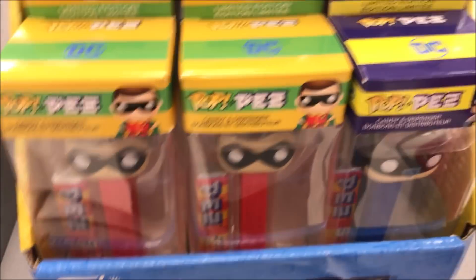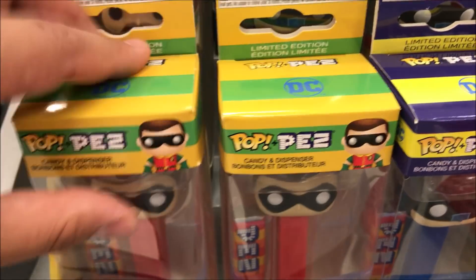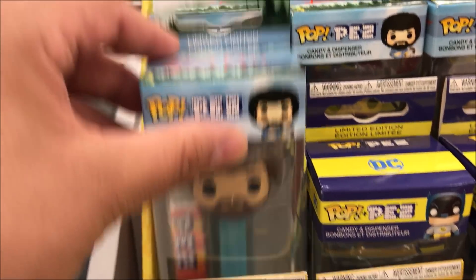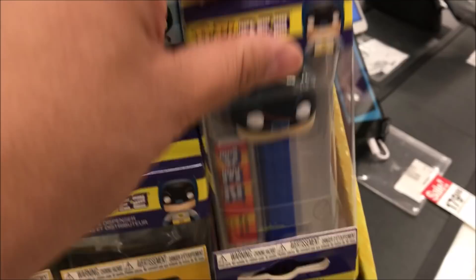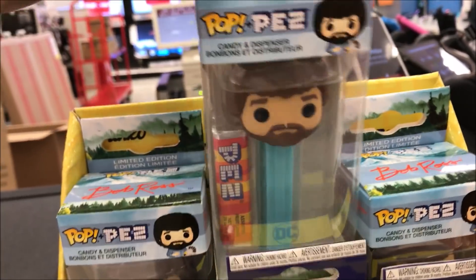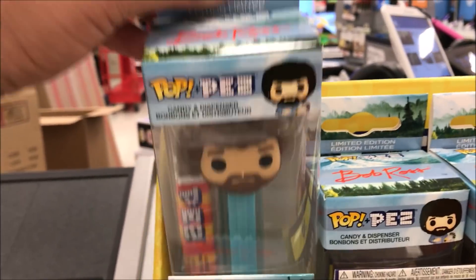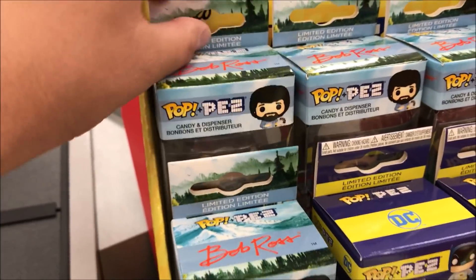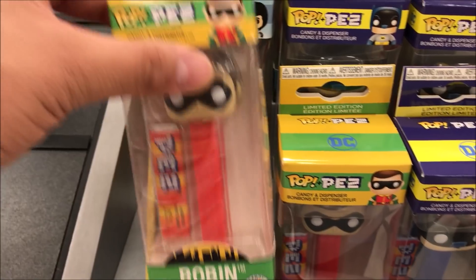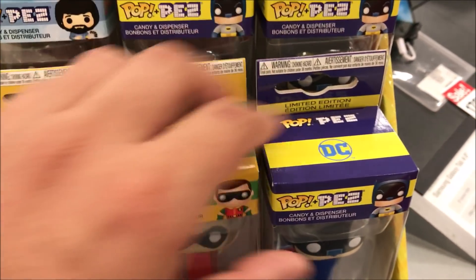We may. Look at the PEZ. You got the PEZ? Batman's cool too. They're all cool. Batman. We're back with Batman.